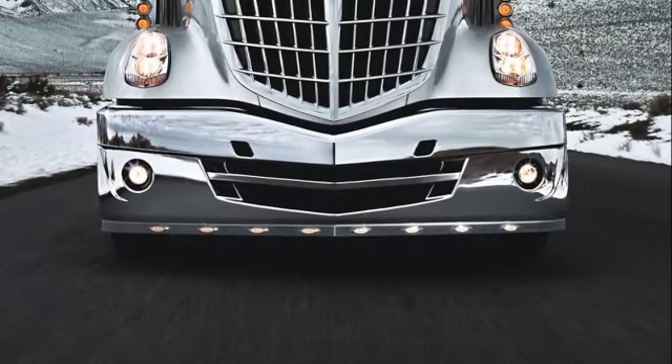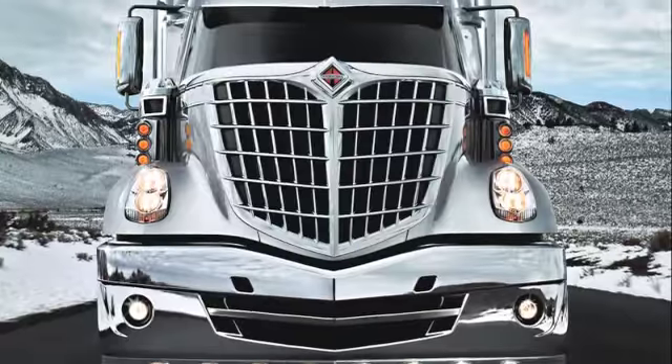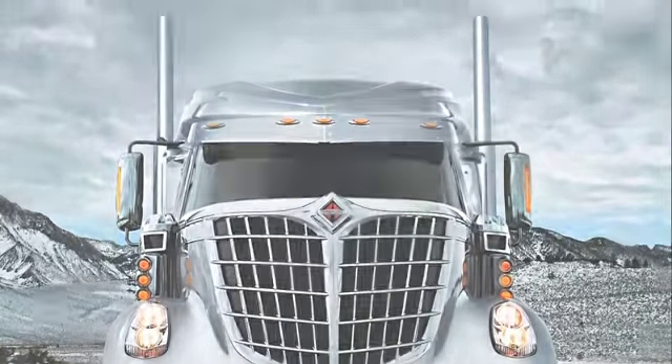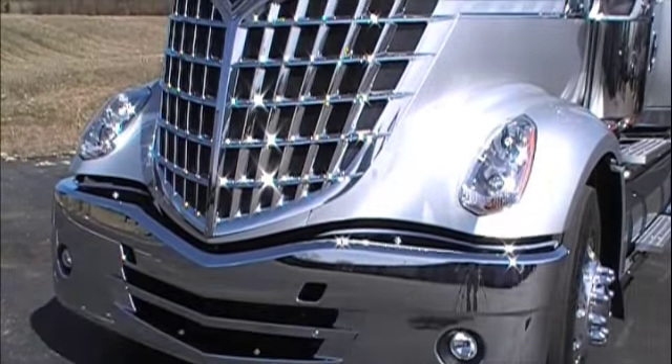International has definitely taken into consideration bold styling when developing this truck. That's extremely apparent when you look at the front end — it's like nothing else out there on the road today. From the bumper to the grill, this front end redefines cutting edge.